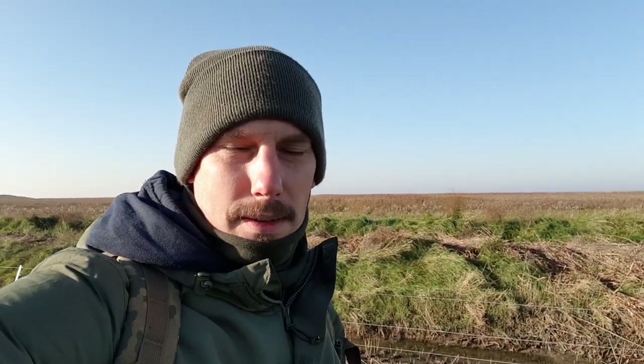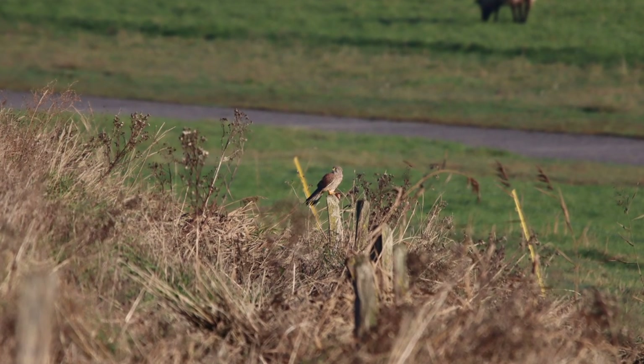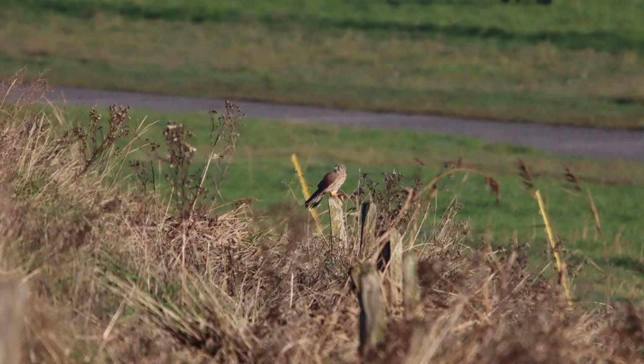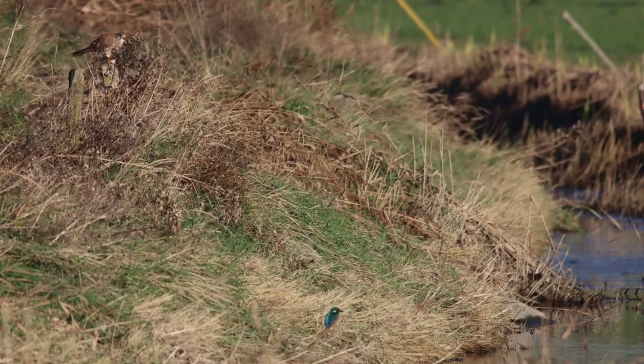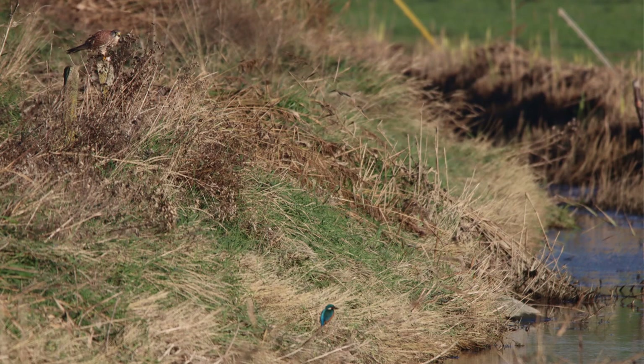I've been here for an hour now and I just managed to film a kingfisher. Interesting story — I spotted a kestrel, stalked up and photographed it. And suddenly I saw a small blue point in the lower right corner of the picture. Is that a kingfisher in this area? The kingfisher sat there for a few minutes and I sneaked closer to it.